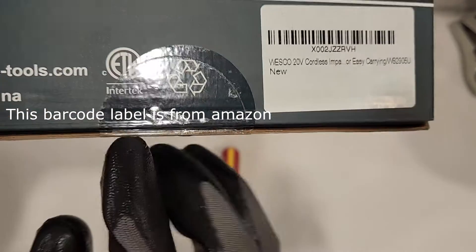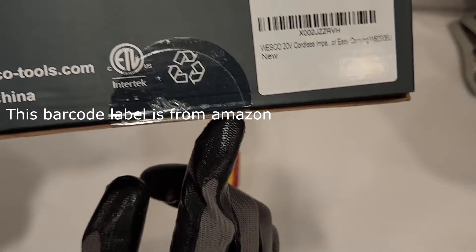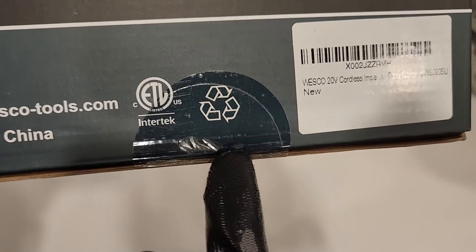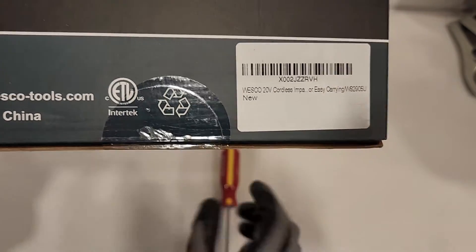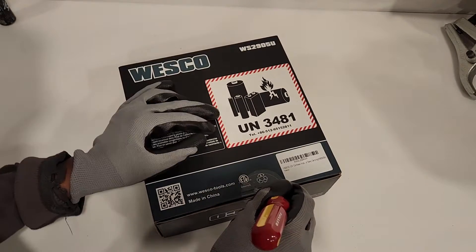Interesting — it has two stickies on it, like it's been opened and then resealed.